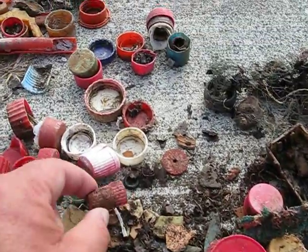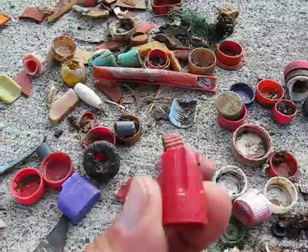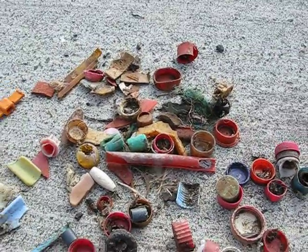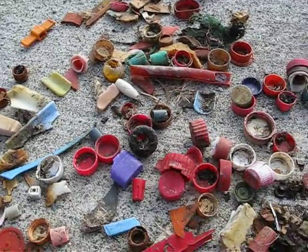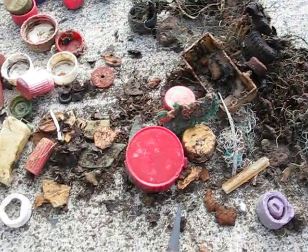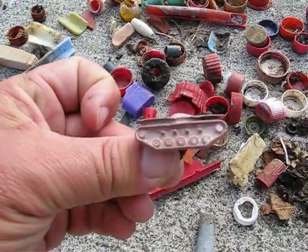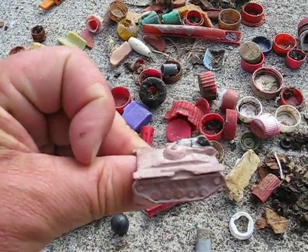Lots of items that we might recognize: the cap to a magic marker or pen, another one. And here's a little toy tank — appropriate for Midway maybe, although it should be a toy plane. Unfortunately all this plastic is out there in the ocean and the albatross are picking it up and feeding it to their young.